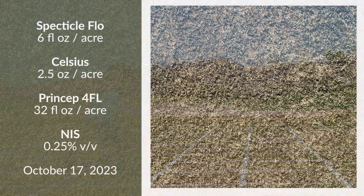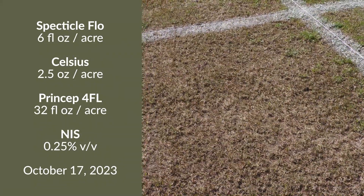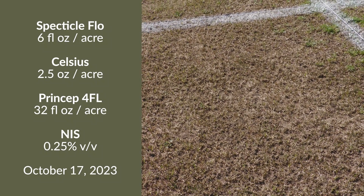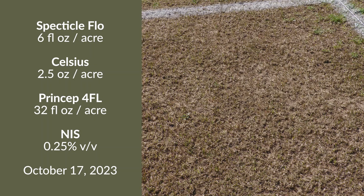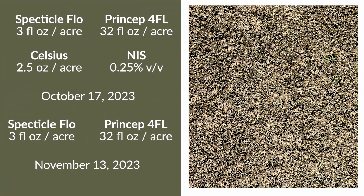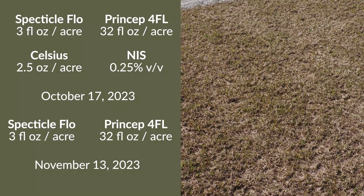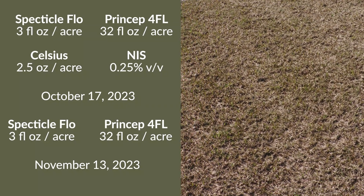Now we'll move into looking at Celsius flanked with the other components of a Pre-3 program. The first plot is a Spectacle application mixed with two and a half ounces of Celsius and 32 ounces of Princep as one treatment. We then follow up with Spectacle and Princep 30 days later, so the initial treatment is in October and we come back with more Spectacle and Princep in November.